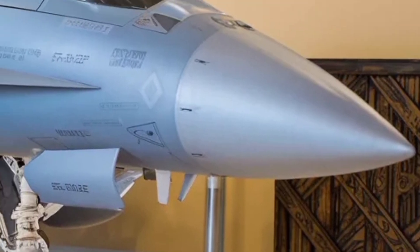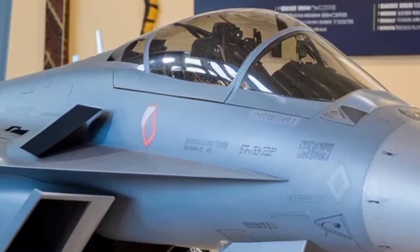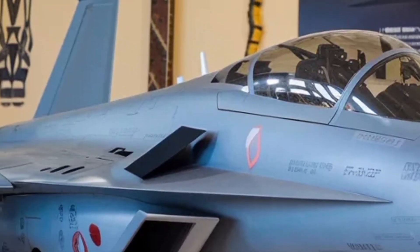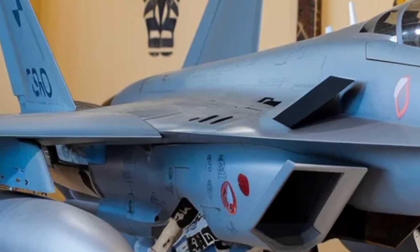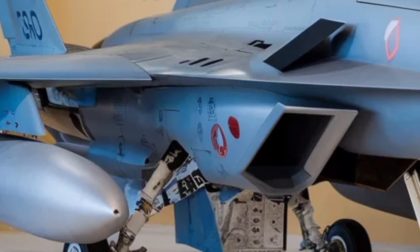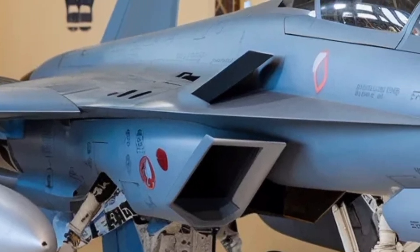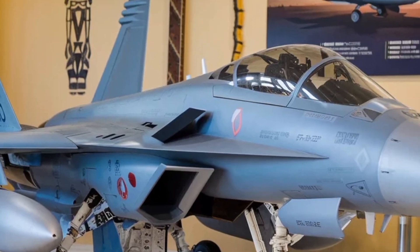While it still faces challenges in timelines and production scalability, the progress so far is a testament to the determination of Indian engineers and scientists. When it eventually takes to the skies in full operational capacity, the Tejas Mk2 will not only strengthen India's air power but also mark a milestone in the country's journey toward defense autonomy and technological excellence.